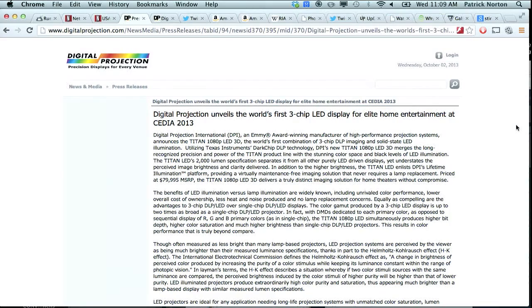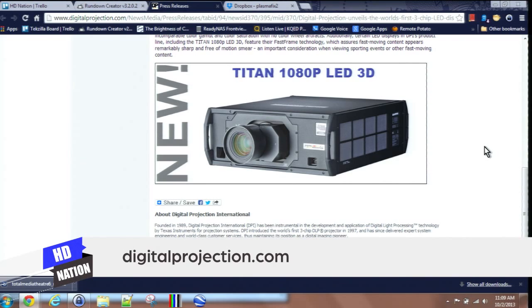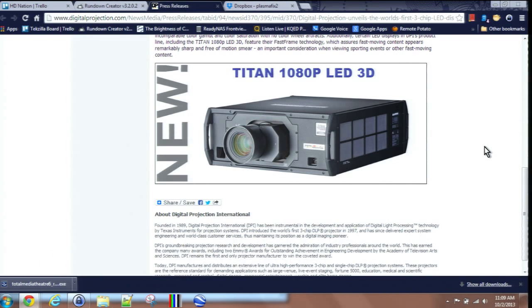In digital image projection news, Digital Projection just announced a brand new Titan 1080p LED 3D 3-chip DLP projector. There's the pretty box, and if you scroll down that page it actually shows the Wonder Machine. Because it's LED lit, we're talking 60,000-plus-hour lamp life, and it's a 3-chip DLP system.